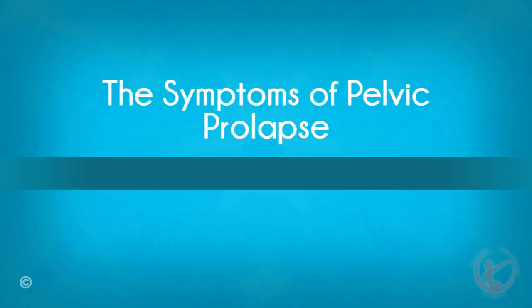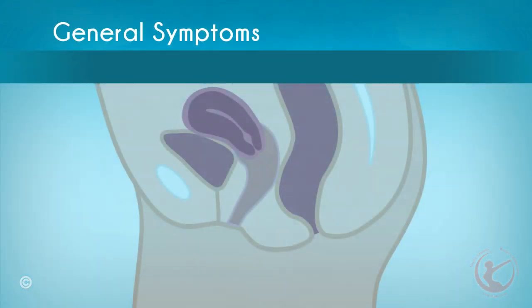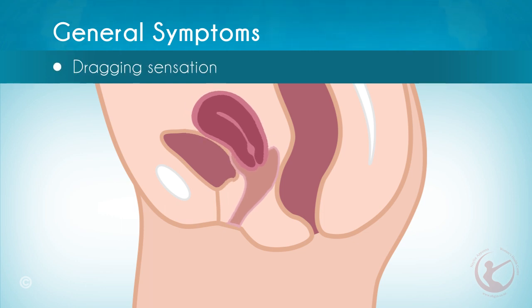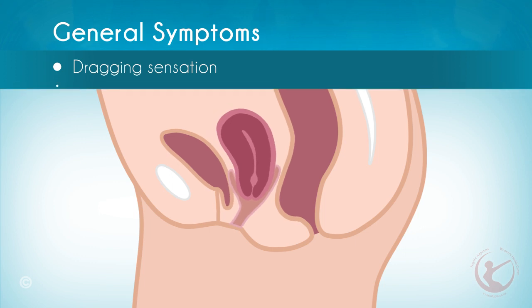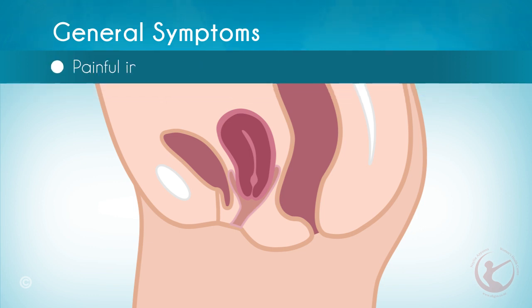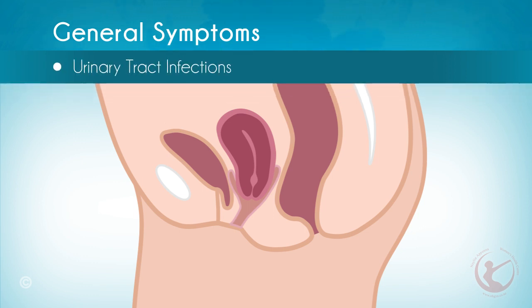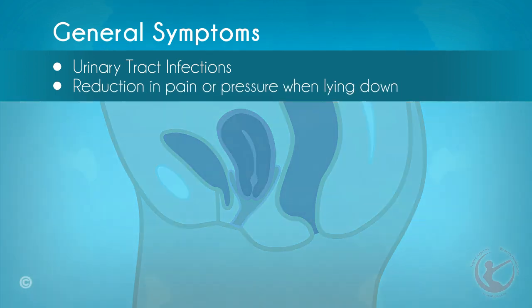What are the symptoms of vaginal prolapse? One of the most general symptoms of all types of vaginal prolapse is the sensation that occurs when the structures of tissues within the vagina fall out of place. It is described by some women as a dragging sensation or feeling that something is coming down. A pressure or protrusion in the area may also develop. The severity of the symptoms depends on the advancement of the prolapse. Other general symptoms are painful intercourse, a mass at the vaginal opening, recurrent urinary tract infections, and reduction in pain or pressure when a woman lies down.